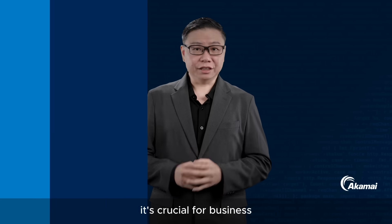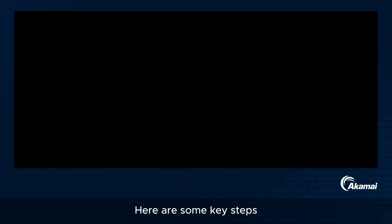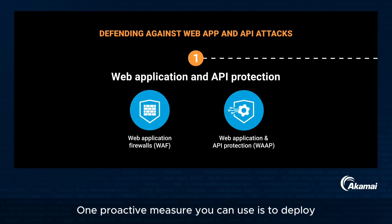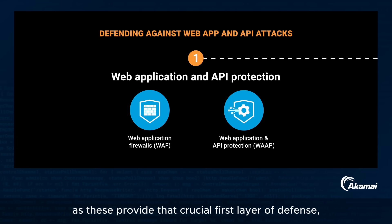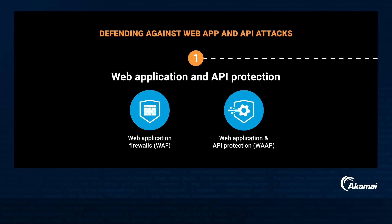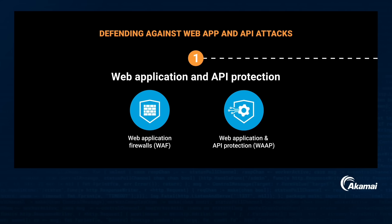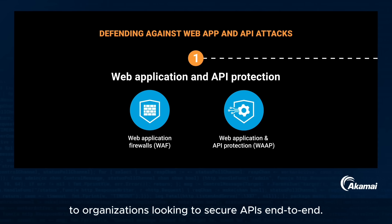With the rise in cyber threats, it's crucial for business and IT leaders to ensure their application and API defenses are competent. One proactive measure is to deploy a modern web application and API protection service, as these provide that crucial first layer of defense, mitigating various attack vectors at the edge. For APIs, one of the biggest challenges is achieving complete visibility of all public and private APIs in use. Being able to continuously discover, document, and detect anomalous behaviors of APIs has become critical to organizations looking to secure APIs end-to-end.